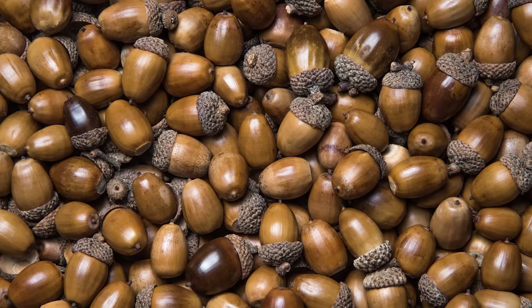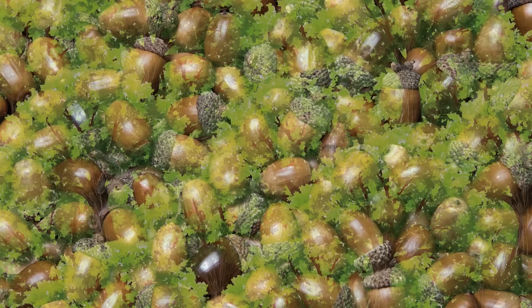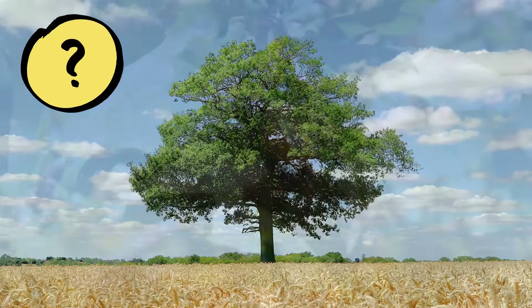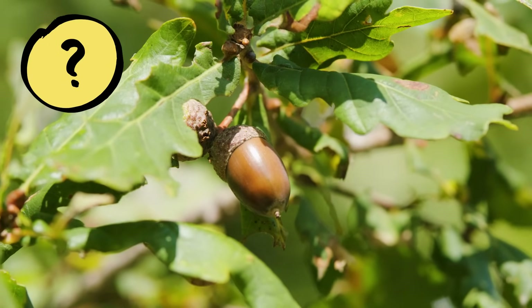Imagine if all these acorns grew into big trees. Except that doesn't really happen. We don't get hundreds of oak trees like this. Out of all these acorns, only a few will grow into trees. But why is that? What could happen to an acorn that would stop it from becoming a tree? I'm curious what ideas you have.